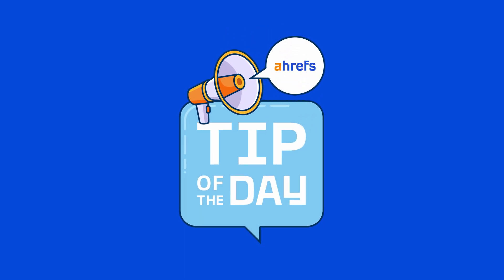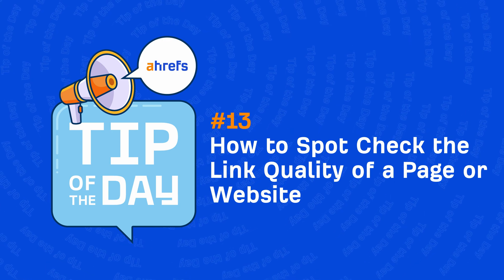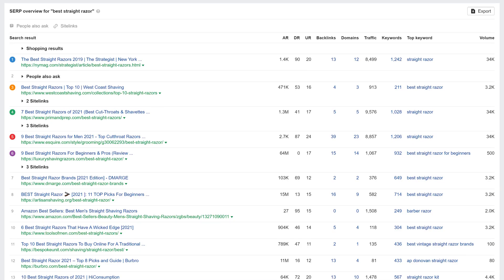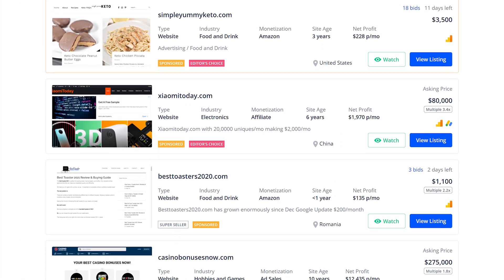Hey, it's Sammo, and in today's tip of the day I'm going to show you how to quickly spot check the quality of a page or website's backlinks. This is a vital skill to have, especially when it comes to analyzing SERPs or if you're interested in acquiring a domain or website.